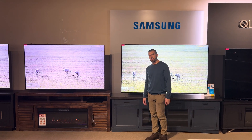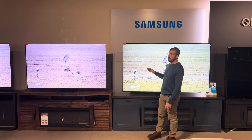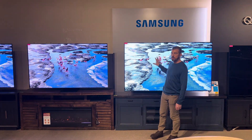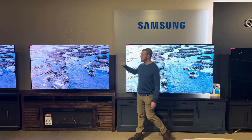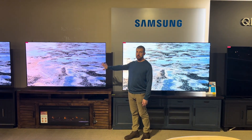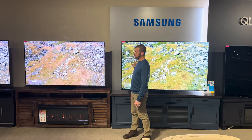Hey guys, Jason from the Big Screen Store. In this video, we're going to talk about the difference between premium Samsung Quantum Dot QLED technology and Samsung premium Quantum Dot OLED technology. So what is the difference between OLED and QLED?